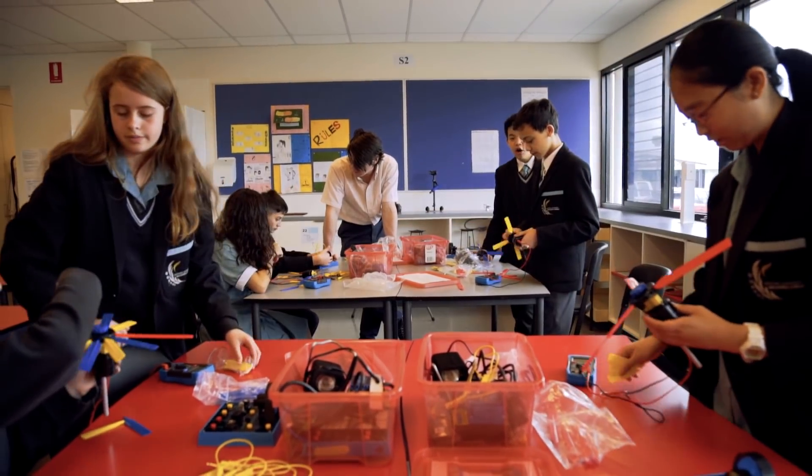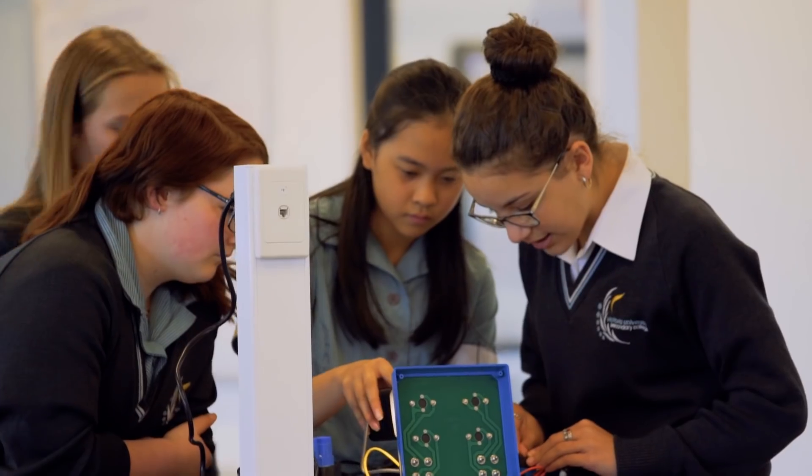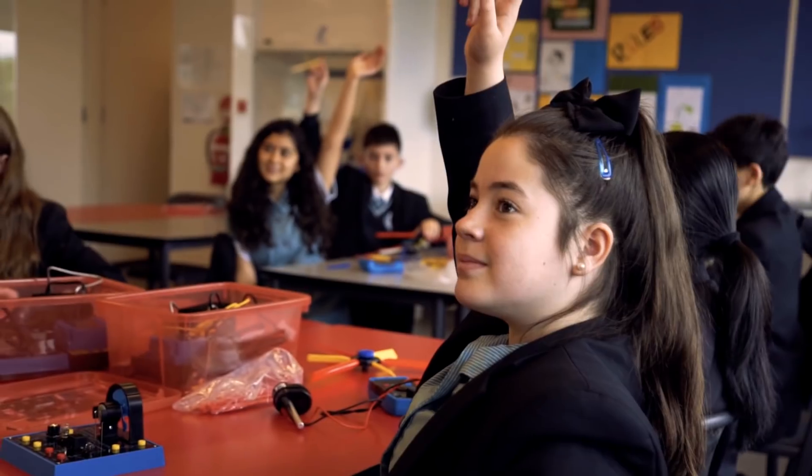equipment-based learning into the classroom. Tactile challenges provoke discussion and open-ended problems invite infinite answers.